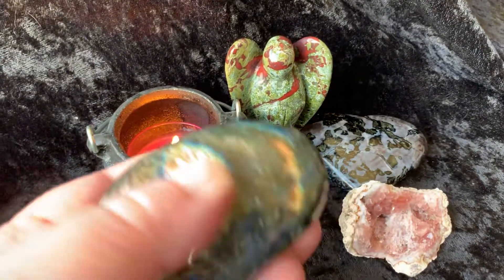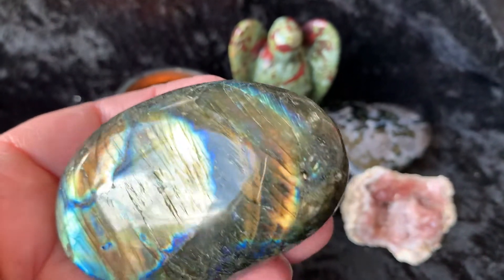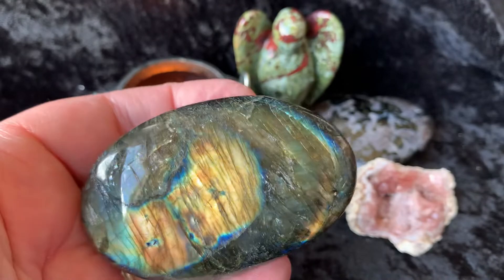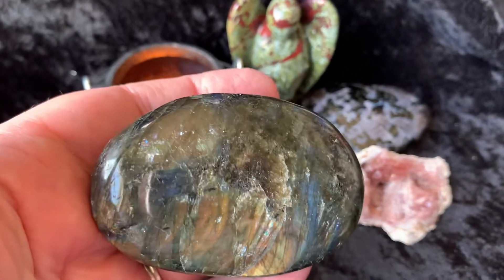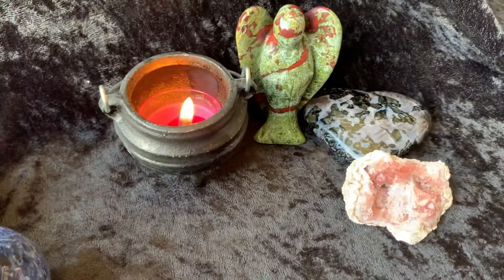Then we have this gorgeous Labradorite Palmstone — pretty good size. Look at the flash on there, I mean that's stunning. And then the other side — really, really gorgeous. There might even be some rainbows up in there.